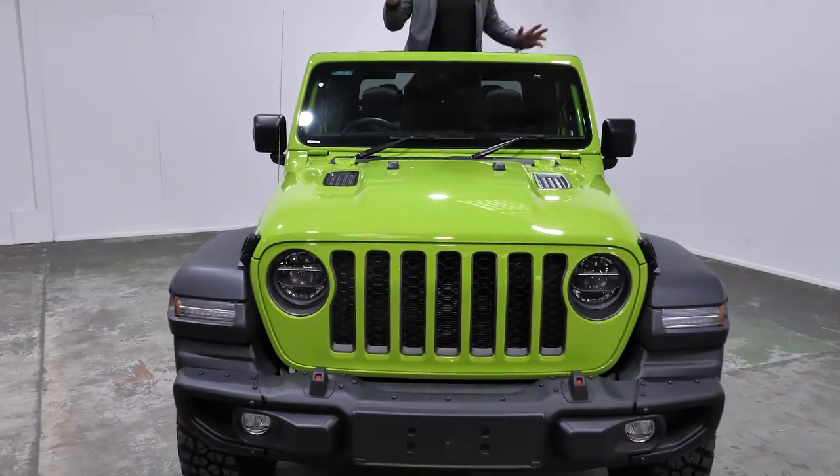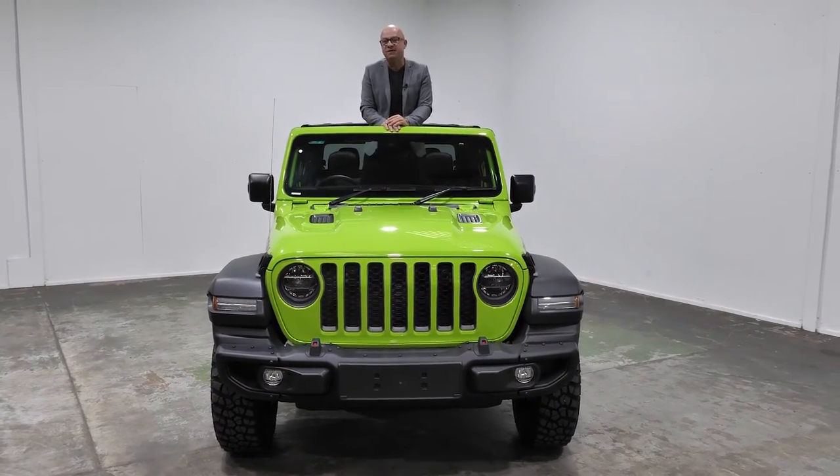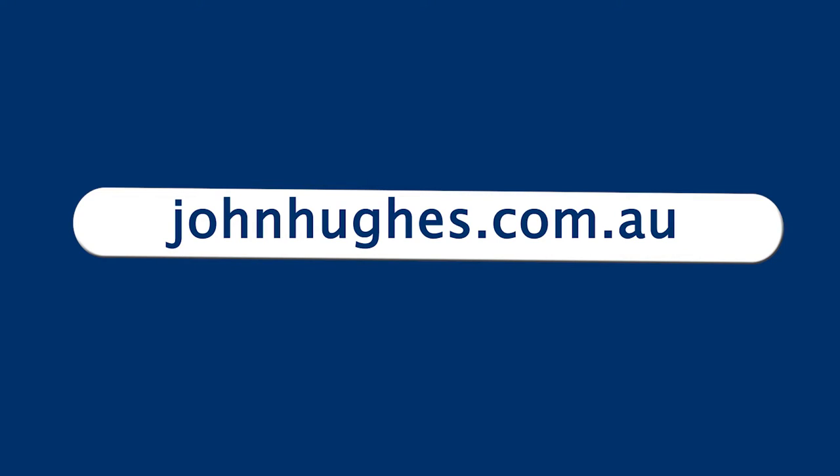To test drive an all-new Jeep Gladiator for yourself, drop into John Hughes Jeep in Victoria Park, or go to johnhughes.com.au.